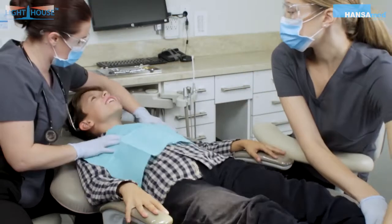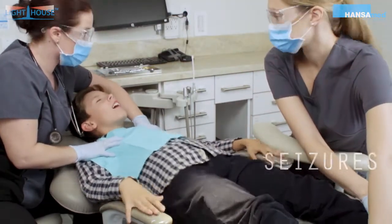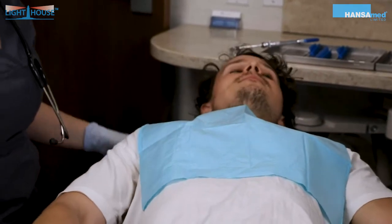Medical emergencies can happen and do occur in the dental office. Welcome to Medical Emergencies in the Dental Office. This course will cover how to prepare for an in-office emergency.